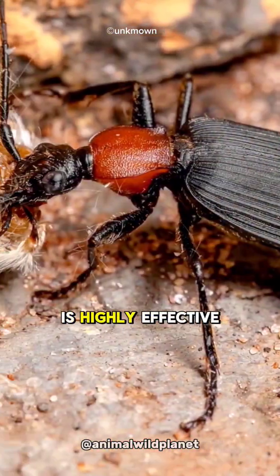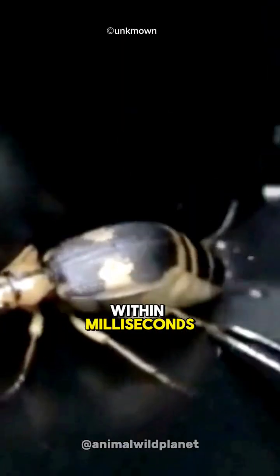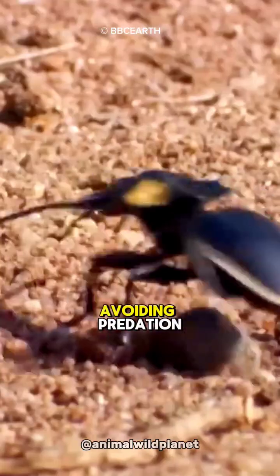This defense system is highly effective because the acid produced can reach boiling temperatures within milliseconds, creating a sharp burst of boiling acid. It's a remarkable example of complex evolutionary adaptation, giving Bombardier beetles an edge in avoiding predation.